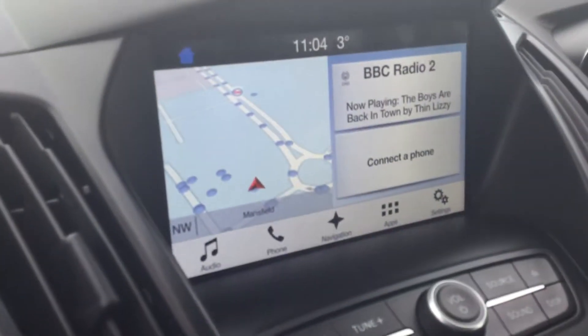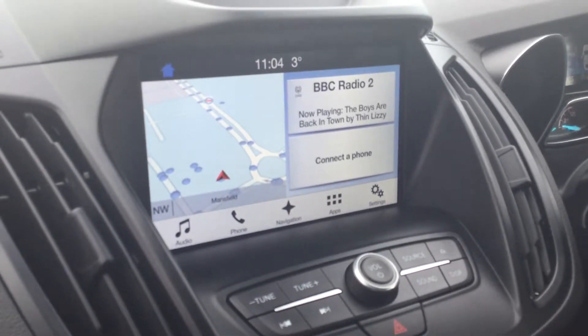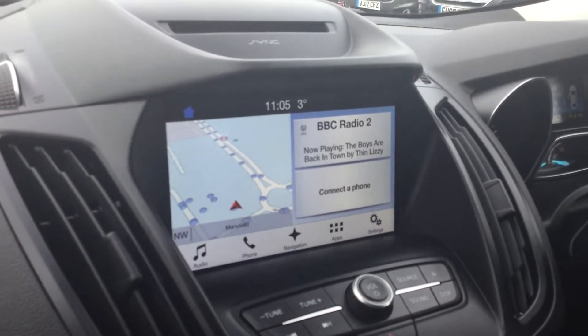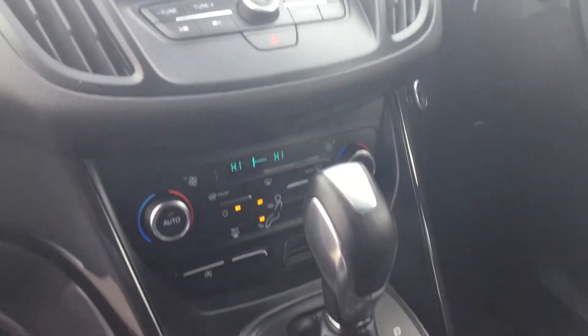And there you see the touchscreen satellite navigation system, audio control, which includes DAB radio. We've got Bluetooth telephony, Bluetooth audio streaming. So that means you can stream any music directly from your phone, either using an application like Spotify, Napster,